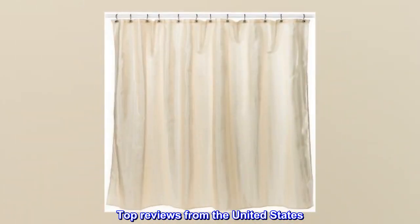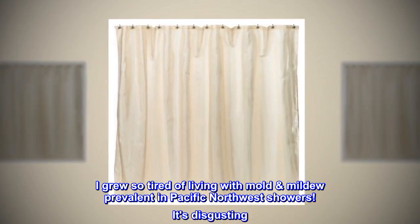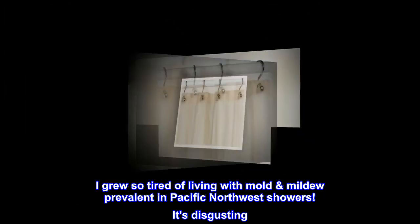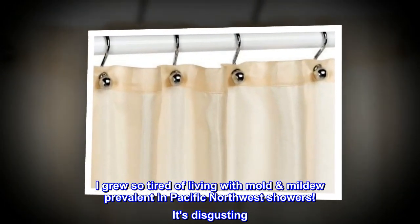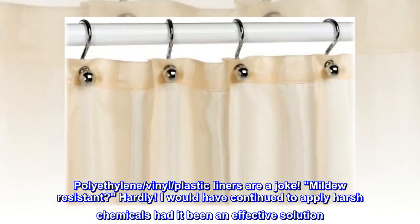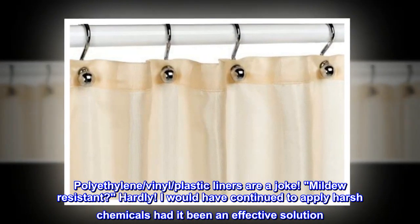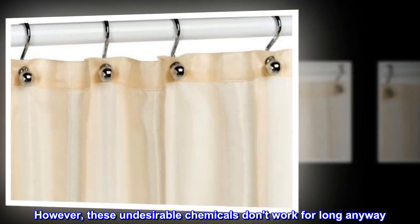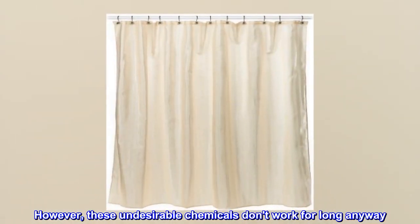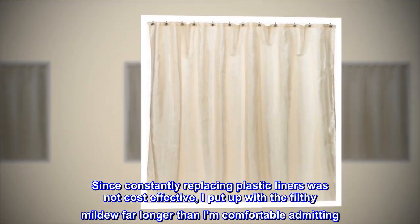Top reviews from the United States. Beat the Pacific Northwest mold mildew. I grew so tired of living with mold and mildew prevalent in Pacific Northwest showers — it's disgusting. Polyethylene, vinyl, plastic liners are a joke. Mildew resistant? Hardly. I would have continued to apply harsh chemicals had it been an effective solution. However, these undesirable chemicals don't work for long anyway. Since constantly replacing plastic liners was not cost effective, I put up with the filthy mildew far longer than I am comfortable admitting.